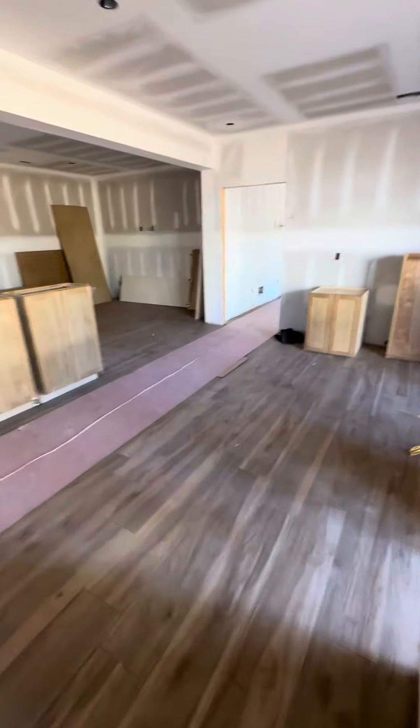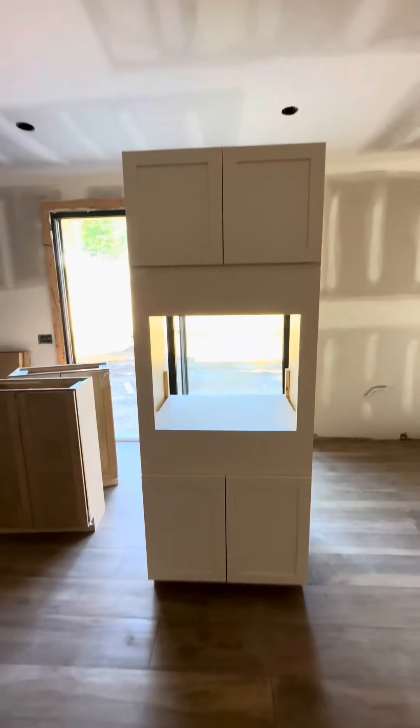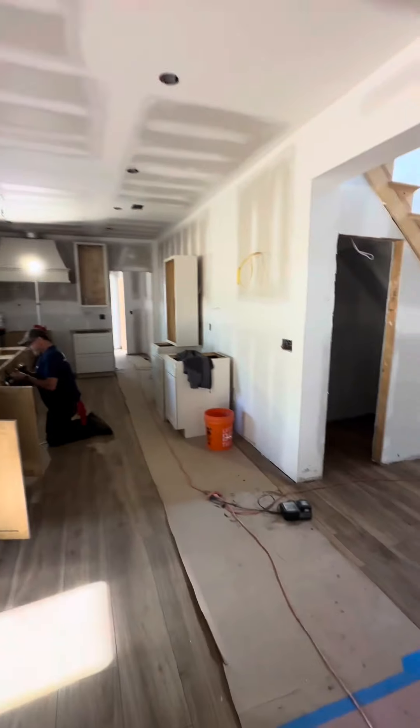Look at how beautiful — I want to show everybody the tile. The tiles are down, and right here is the bar area, which all these cabinets will be part of. Over here is going to be the bar. Look at my tiles, how beautiful! This is the cabinet where the wall oven's going, and the coffee station's going right there.